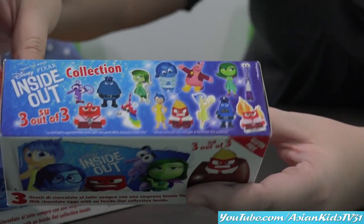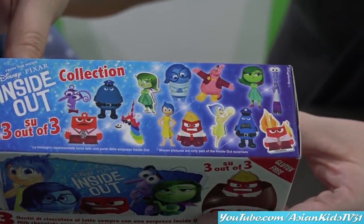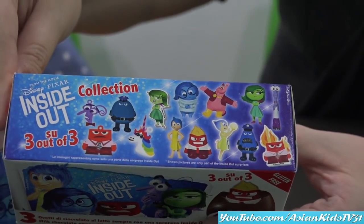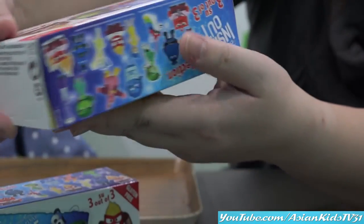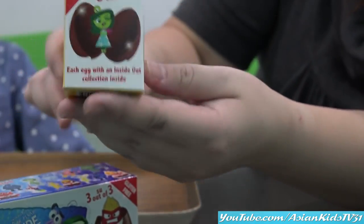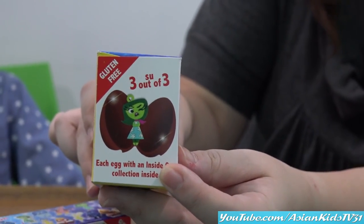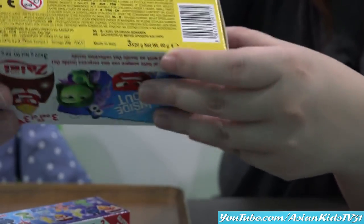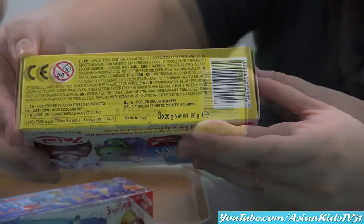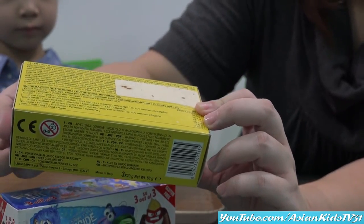And then the top of the box — there's a lot more characters from Disney. Side of the box, please. Okay, the other side. So inside, we'll get one of the characters. And the bottom. The other side. It says you can open it now.